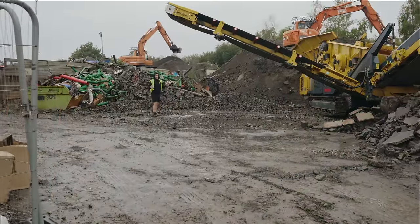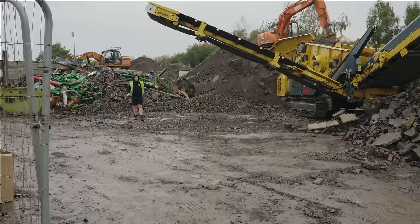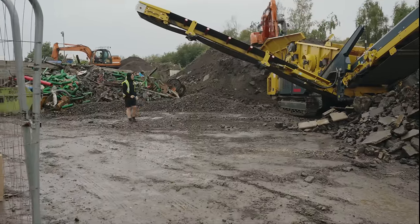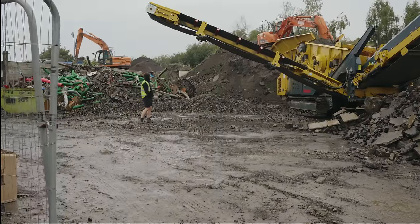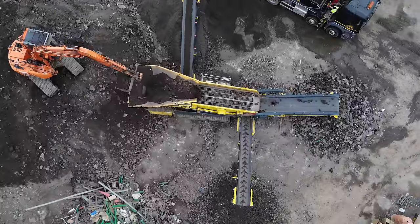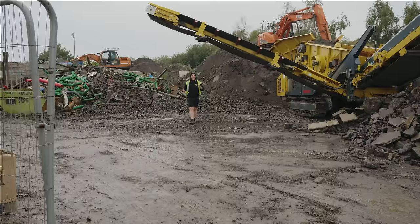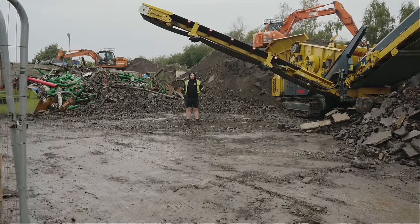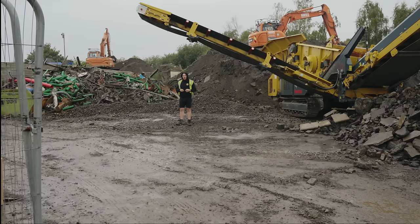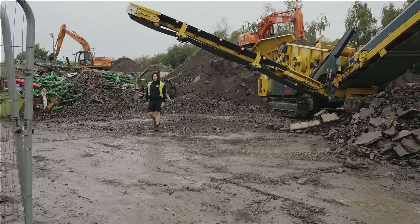We've had to bring in another operator because we want to get this pile processed and gone as fast as we can. We reckon it was about 350 tons there, so we've made a good chunk in a couple of days. This machine has been a godsend - it's an absolute beast. It's basically perfect for what we're doing: we load in the pile and you're getting three products off it, which we can either sell as they are or crush down and reprocess into a really good recycled quality product, and I've had loads of interest already.